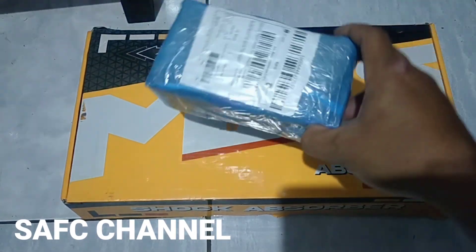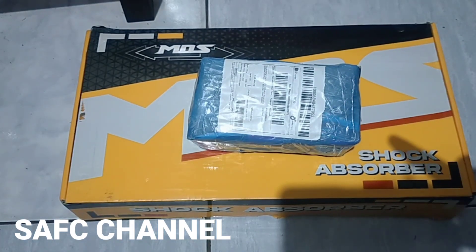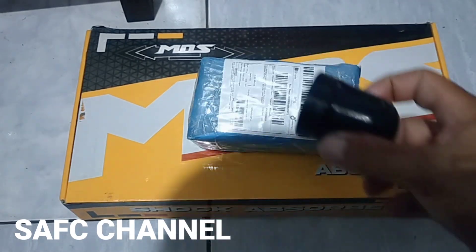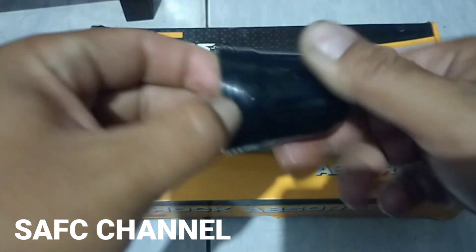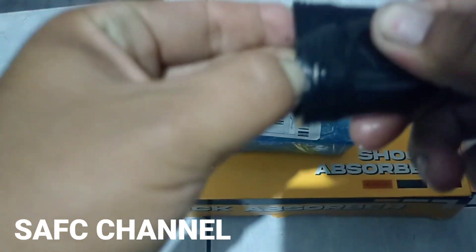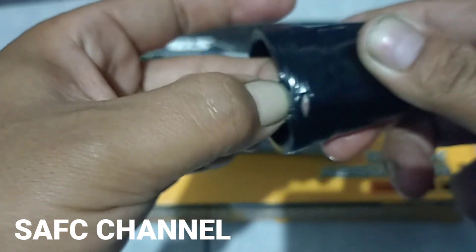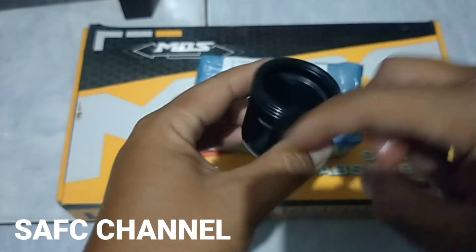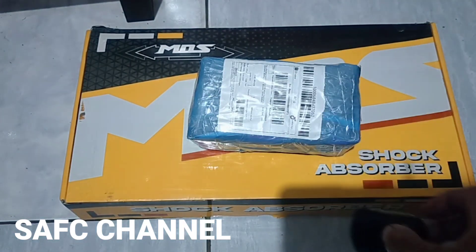Ini paket bladder-nya sudah datang. Dan saya akan tunjukkan untuk blender bekasnya yang meledak. Ini bladder yang meledak, yang sobek kemarin. Nah, ini sobek. Jadi ini penggantinya ya. Mudah-mudahan sama. Saya pesan ukuran 47 mm lingkar luarnya ya. Mudah-mudahan datang dan ukurannya sama.